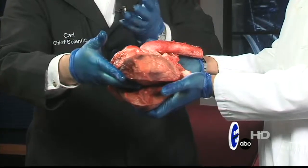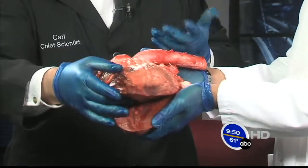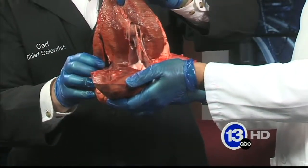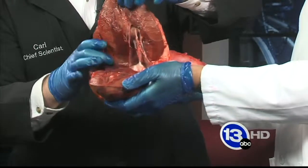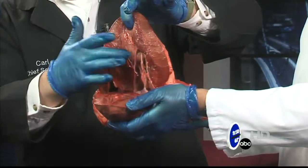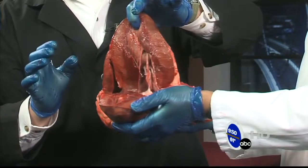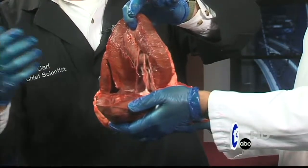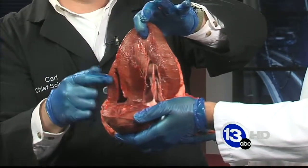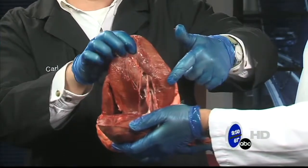I cut this open so we can see inside. Everybody knows your heart is like a pump — actually there are two pumps. One pump goes to your body, one part goes to your lungs. There are two chambers here in the bottom of the heart — those are ventricles. One of them is larger than the other because it has to pump blood to your entire body. So the wall on this side is a little bit thicker. This pumps to your lungs; the left ventricle pumps to your body.